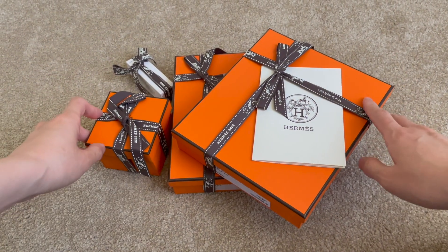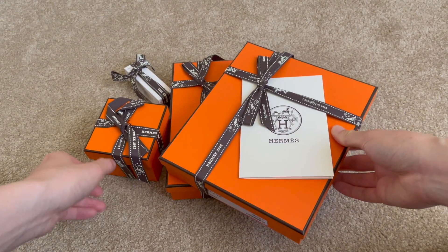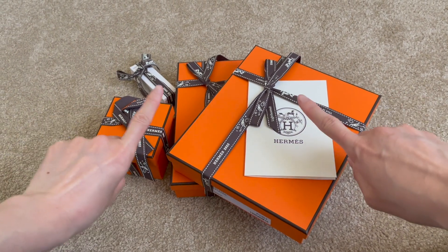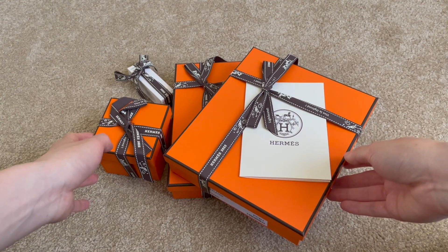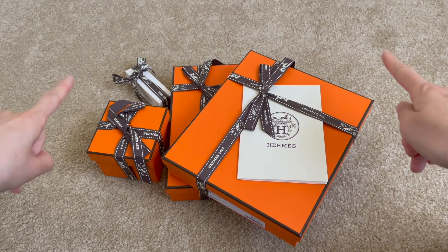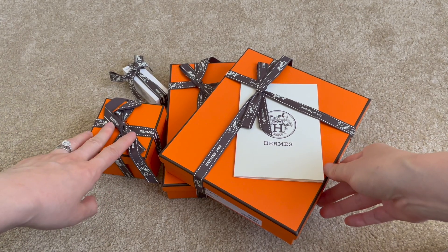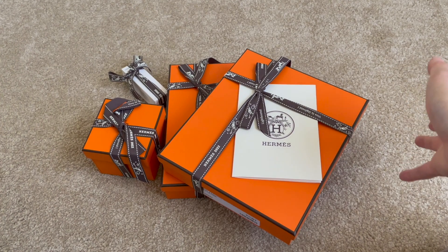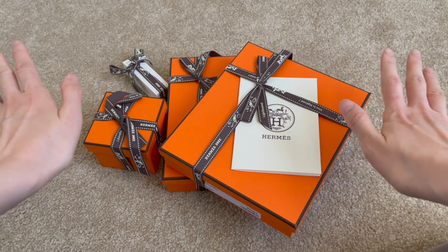Hello, welcome back to my channel. Today we have another very exciting Hermes unboxing video. I have a few orange boxes here because a lot of you are curious about what else I buy or recommend from Hermes so you can start your Hermes journey. I just got all these amazing goodies from my sales associate and I'm going to unbox them one by one and show you how I build up my Hermes journey and what I purchase before I get offered a bag.